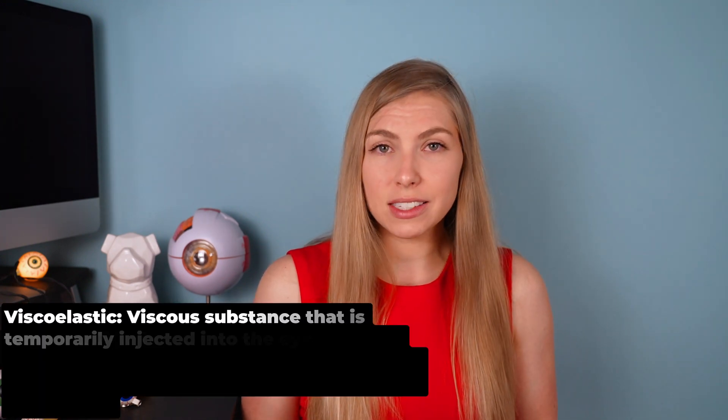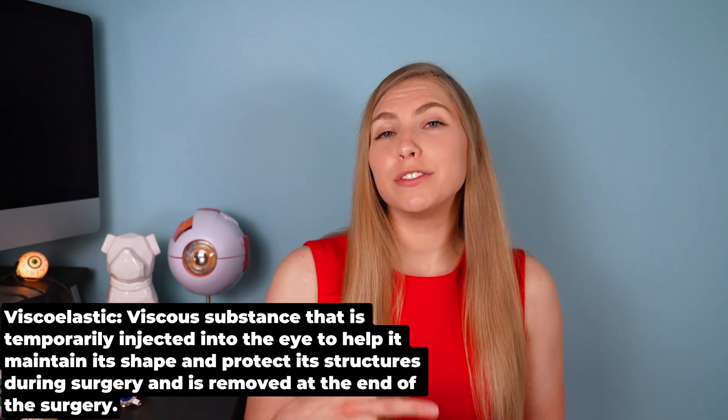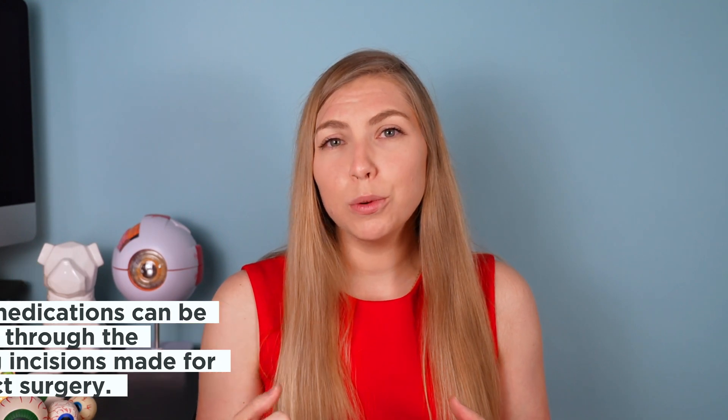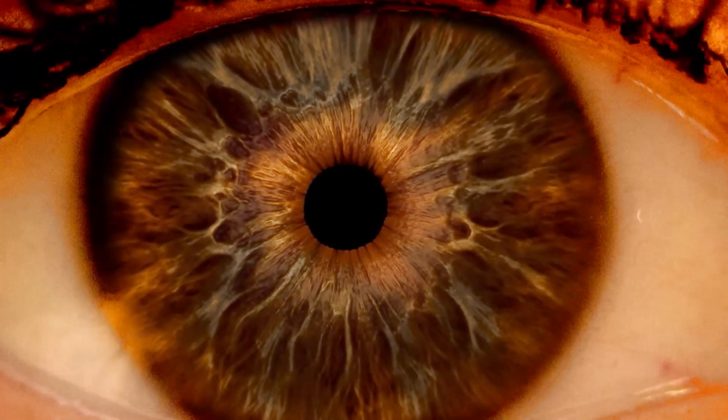There are several things that can be done during surgery to help maintain control of an unruly iris. Viscoelastic — routinely used in cataract surgery — comes in different consistencies and can be used in combination to reduce the iris's ability to move around. Medications such as epinephrine or phenylephrine can be injected to dilate the pupil and maintain iris tone. Iris hooks, iris retractors, and pupil expansion rings can mechanically hold the iris open to maintain a clear view of the cataract. Additionally, a dye can be used to stain the capsule, making it more visible even when the iris is closing and limiting light entry.